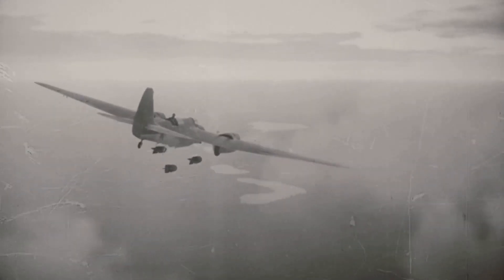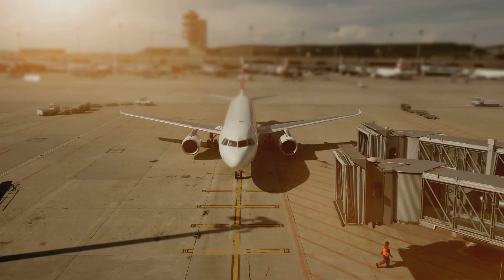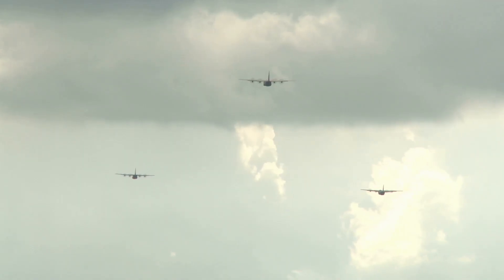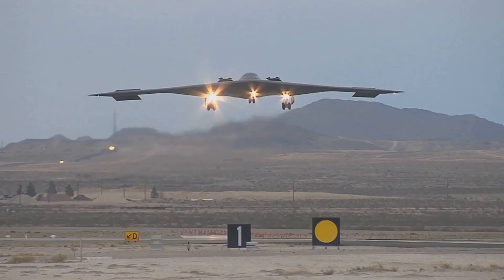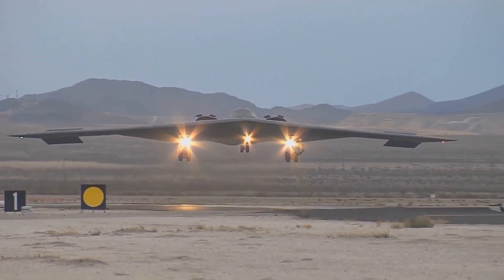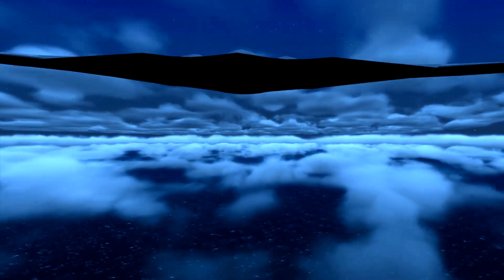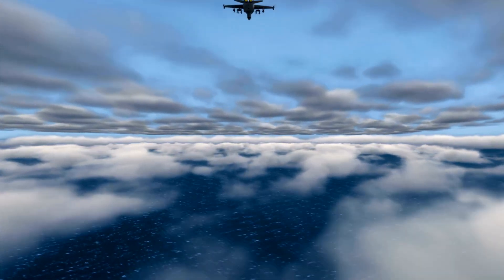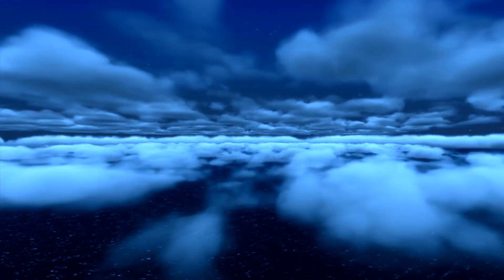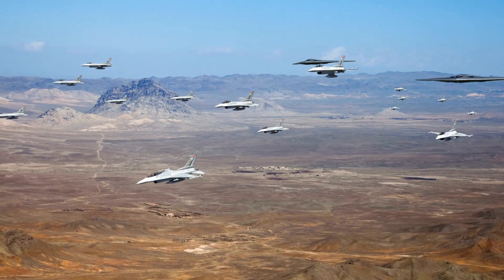The B-2 Spirit is expected to remain in service with the United States Air Force for several more decades, with the Air Force committed to maintaining its capabilities and extending its service life. The B-2 will continue to play a vital role in US military strategy, capable of strategic bombing, reconnaissance, and electronic warfare. It is also capable of carrying nuclear weapons, providing the United States with a credible nuclear deterrent — making it a true multi-role bomber.